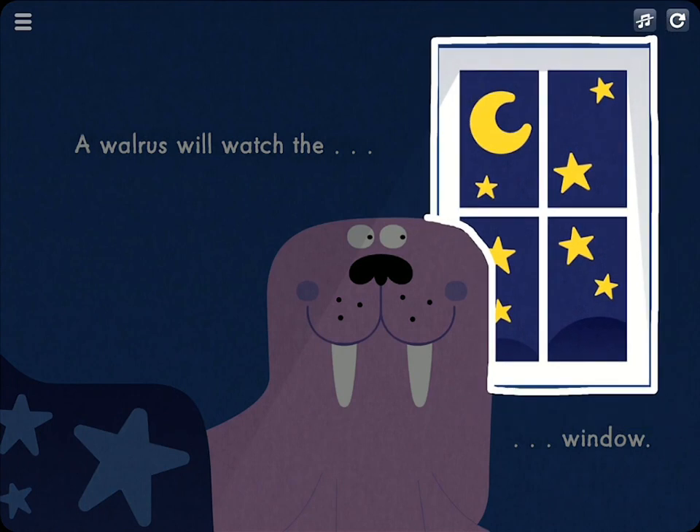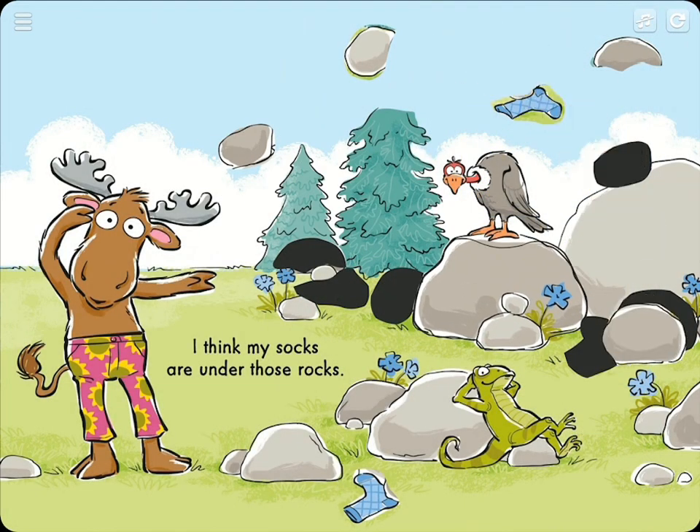Well done! Drag and drop the pieces where they belong to complete the puzzle and continue to the next page.